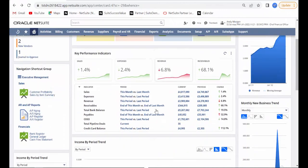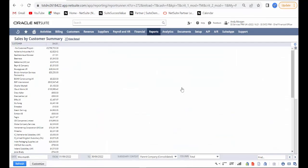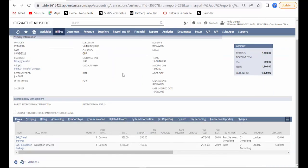NetSuite provides instant access to the data you need to make decisions, with customisable dashboards and over 250 standard reports out of the box.